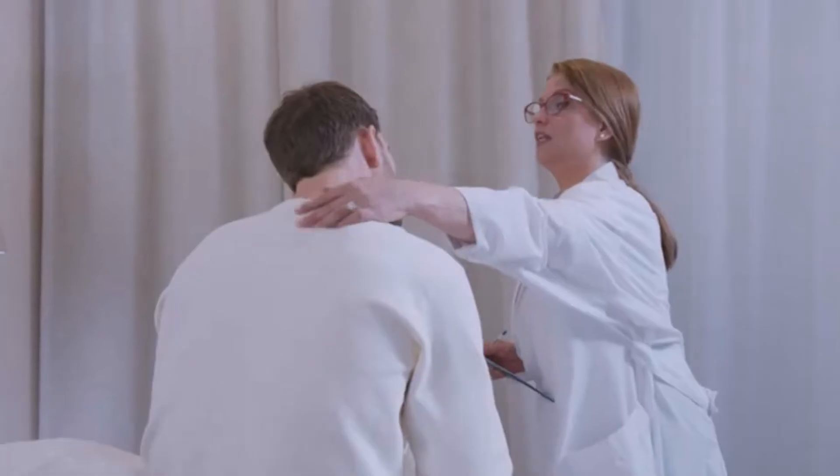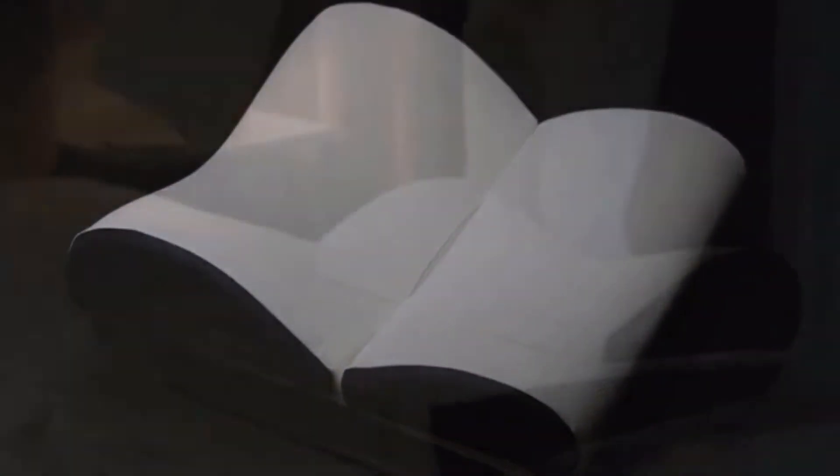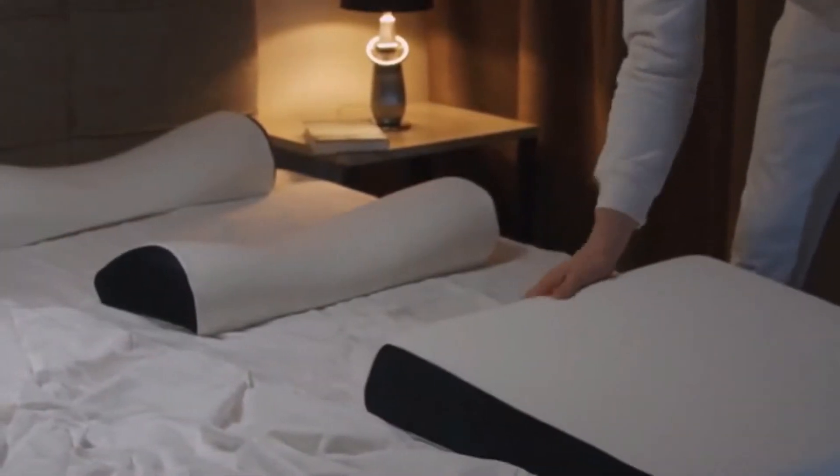Over the past year, our specialists have tested more than 20 models on 200 people. We came to the conclusion that the most effective pillow would be the Salmon — a set of three pillows: one for the neck and head, one for the lower back, and one for the legs.